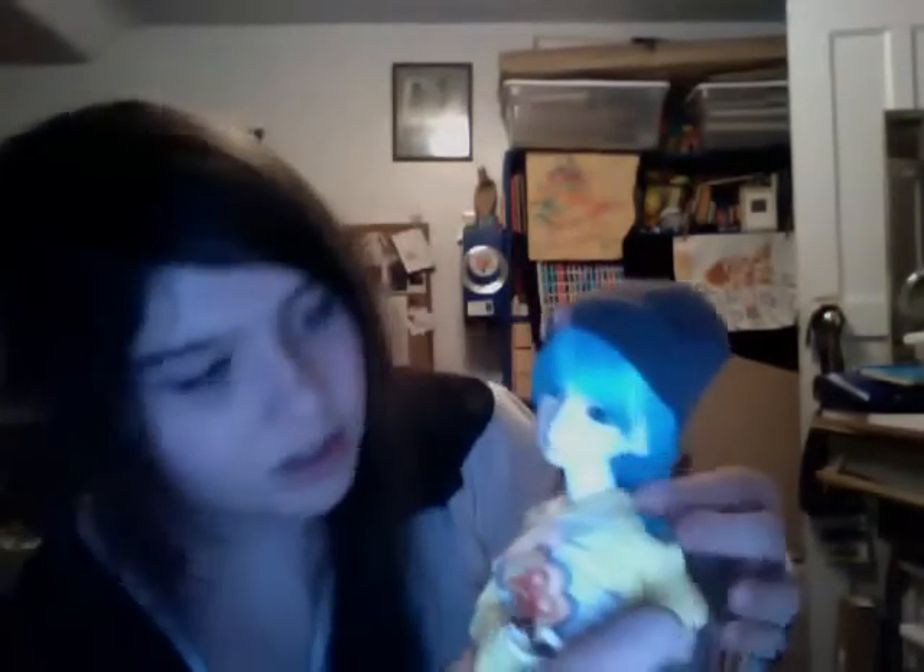I love her — to be honest, she's amazing. I think the wig suits her so much. She's supposed to be very shy, but also very creative and cute.